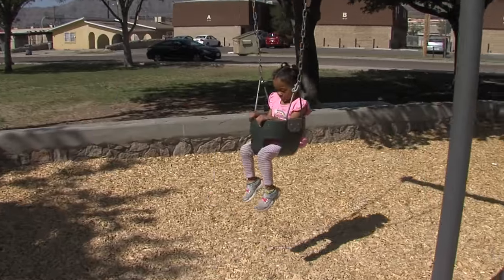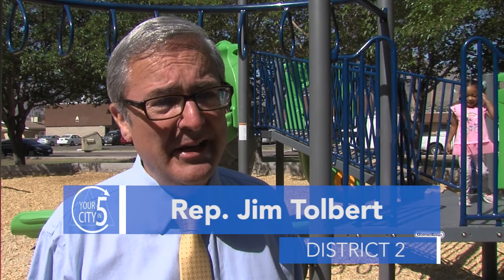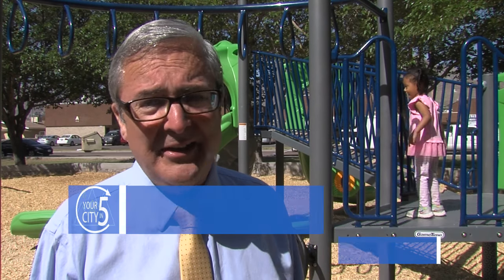City Representative Jim Tolbert says the playground is a great addition to the community. It enhances the neighborhood, it beautifies the neighborhood. I think it makes the community proud and that can only lead to even more great things.